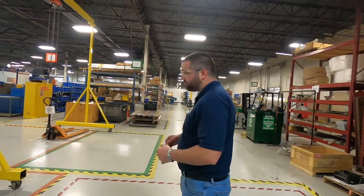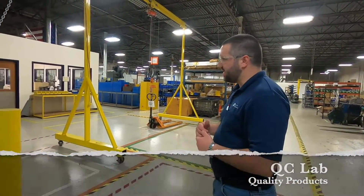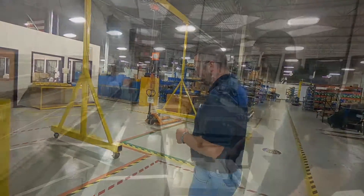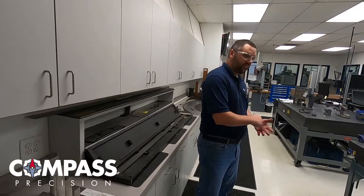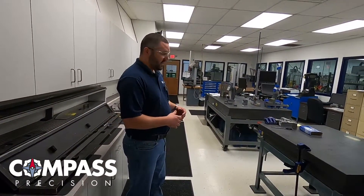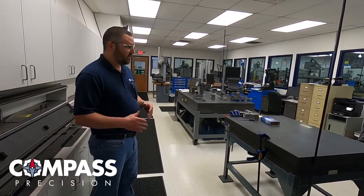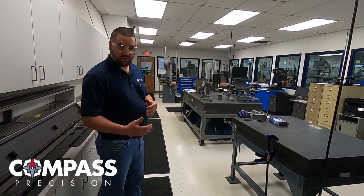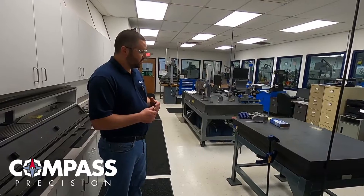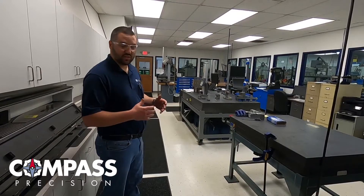Next stop is our inspection lab with all the gauges, pins, crank gauges, height stands, CMM, and a measuring arm. The processes we have in place include the first article and last piece approval process. What that allows us to do is ensure nothing leaves this facility without being checked, and nothing goes into production without being checked. So defects are minimal — of course you'll have some here and there, but for the most part they're non-existent.